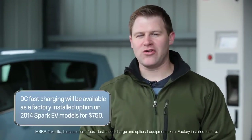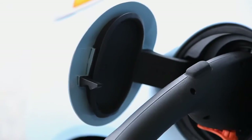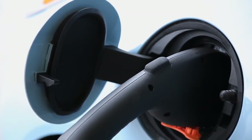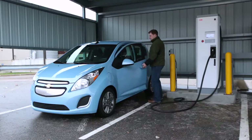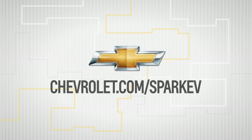By dramatically reducing charging time, DC fast charging will help spread the adoption of electric vehicles in the future. You should expect to see more DC fast charging stations around California and Oregon in 2014. For more information on the Spark EV and DC fast charging, check out Chevrolet.com/SparkEV.